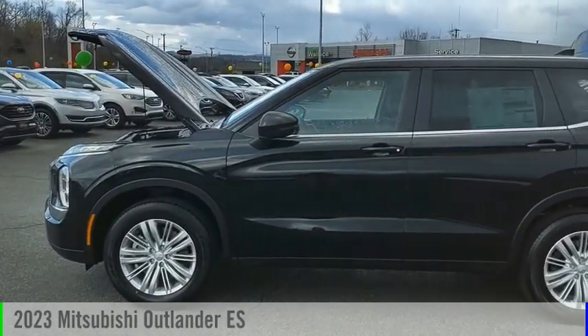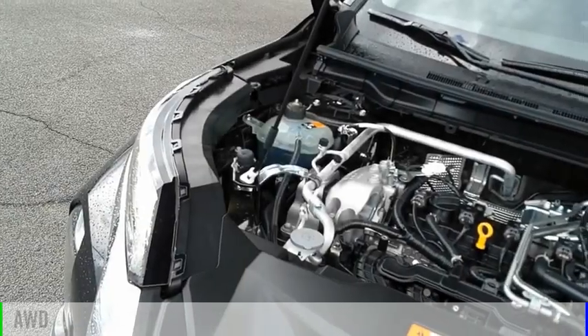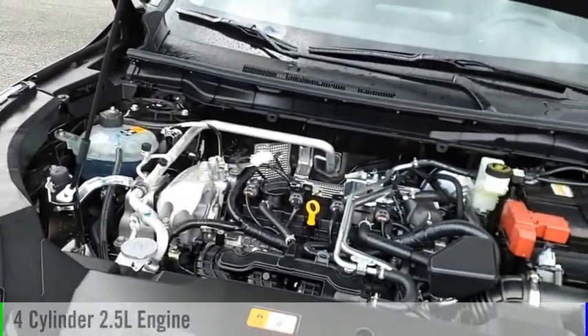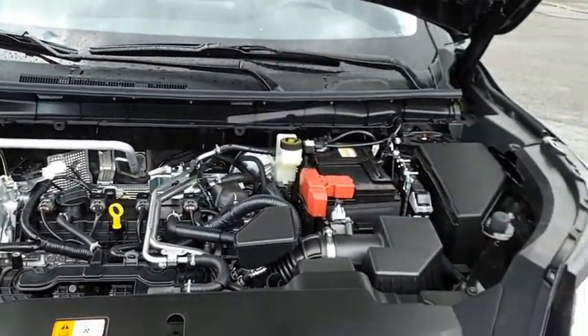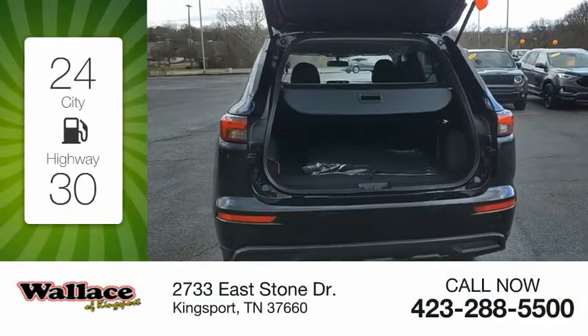We are pleased to show you the 2023 Outlander. This vehicle is powered by an all-wheel drive, four-cylinder, 2.5-liter engine. Great fuel efficiency saves you money by requiring fewer trips to the gas station.